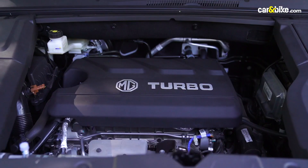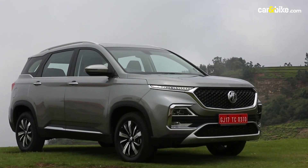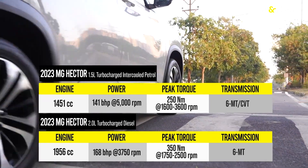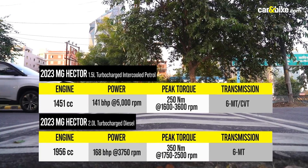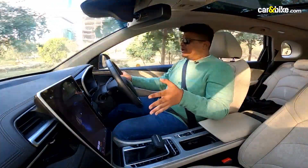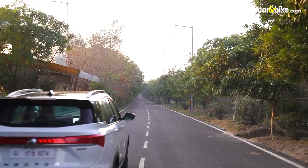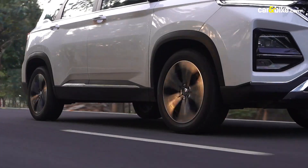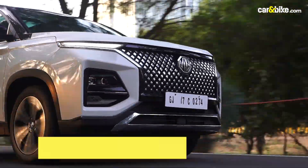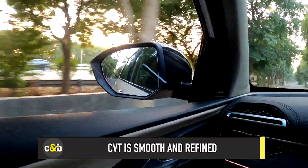With the facelift, MG has limited the number of engine options available. The mild hybrid Hector is no longer offered, and instead the SUV retains the previous turbocharged petrol and diesel engines. Since there are no changes to the mechanics of the car, the driving mannerisms are also retained from the earlier version. The issue of initial hesitance, turbo lag, and extended rubber band effect from deep-footed acceleration persists. The way around this is measured throttle inputs — not too cautious, not too aggressive. The CVT unit has very little to complain about.